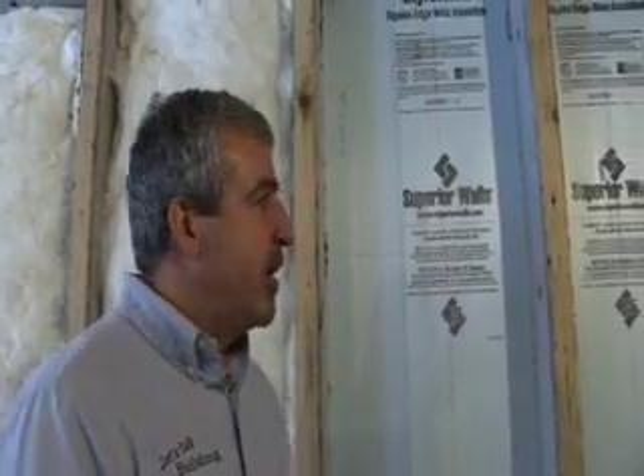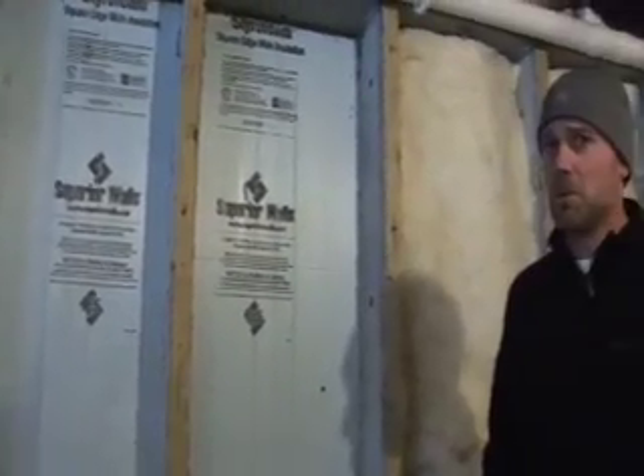Today we want to take a look at a panelized foundation system. Ryan, I see that you've used the panelized system here in this Habitat for Humanity house. You've used them before. Tell us a little about your experience with them.